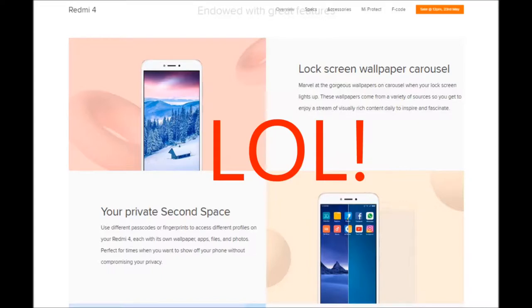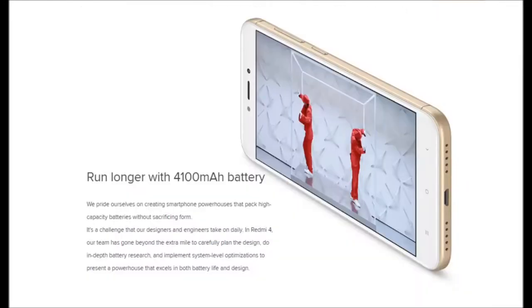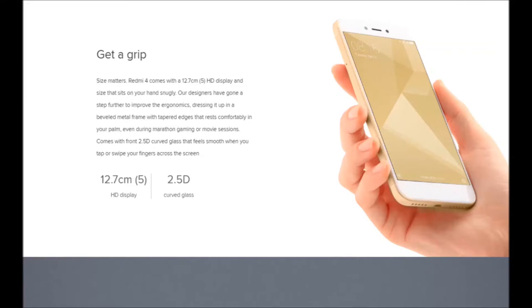Reason number two: the biggest feature difference between the Redmi 4 and the Redmi 4A is battery capacity. The Redmi 4A runs a 3,120 mAh battery, while the Redmi 4 comes with a 4,100 mAh battery. The 3,120 mAh on the 4A lasts 1.5 days easily with heavy usage. The only person I'd recommend the Redmi 4 to is someone who plans to game an unhealthy amount — the whole day — where the bigger battery really helps.